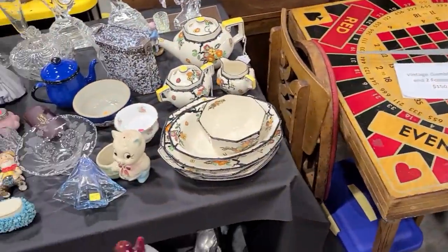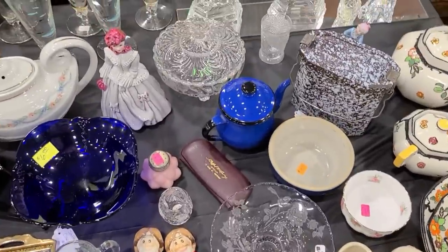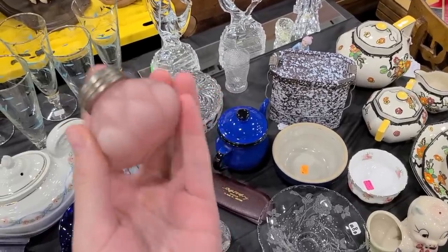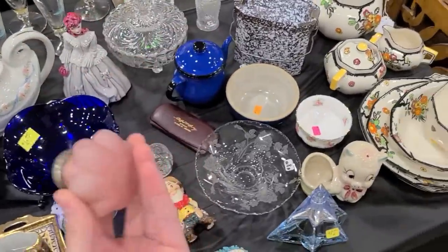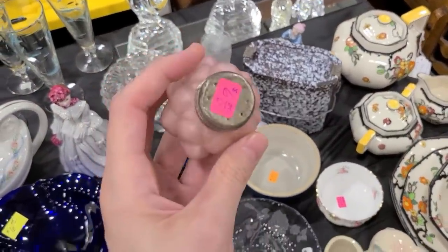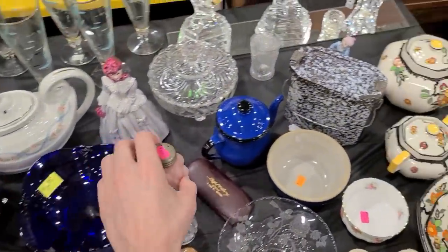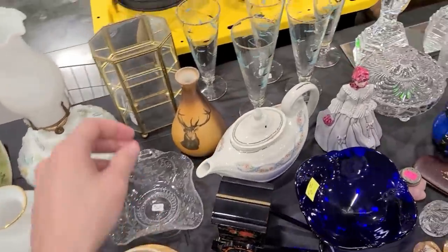Over here there's this little pig. They have an EAPG glass shaker for six dollars - it's consolidated glass company from the late 1800s. This one is clear and reverse painted on the interior in pink. Very tempting, but it's just one shaker for six dollars. There's actually a lot of things I could be buying but I'm apparently not.